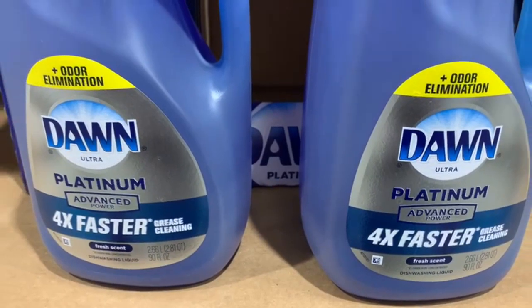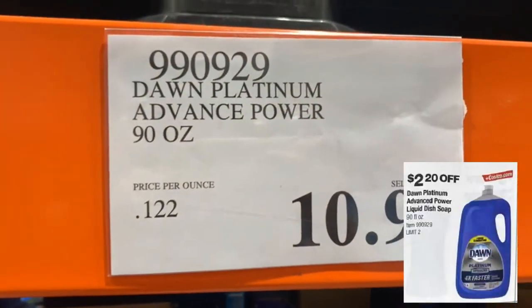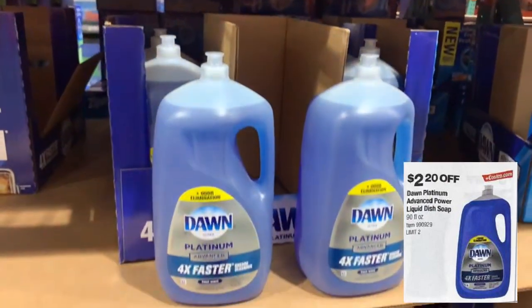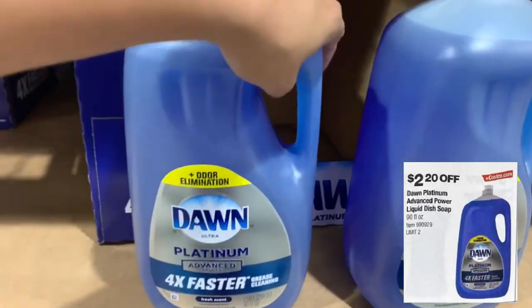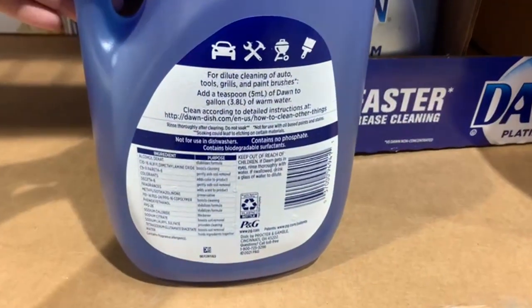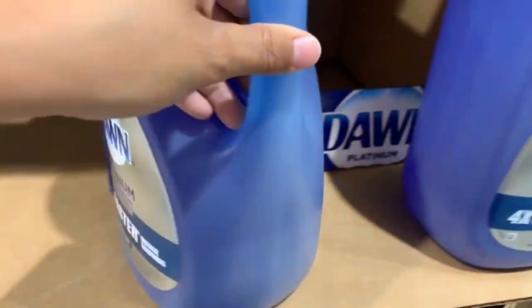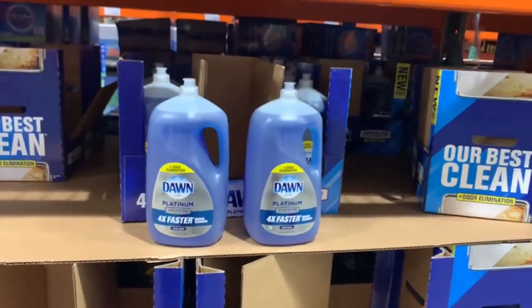For all my Costco fanatics, this product is going to be $2.20 off — it's the Dawn Platinum Advanced Power Liquid Dish Soap, 90 fluid ounces. It's a great degreaser; I love the way I can clean my pots and pans with it. If you haven't tried it yet, I definitely recommend it.